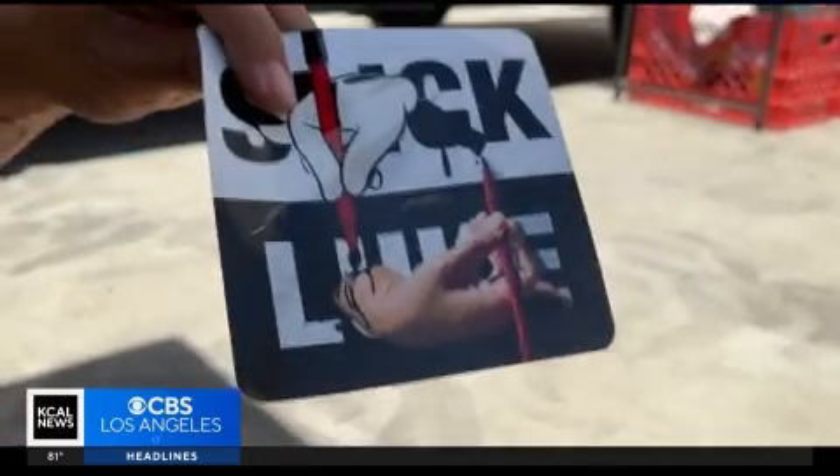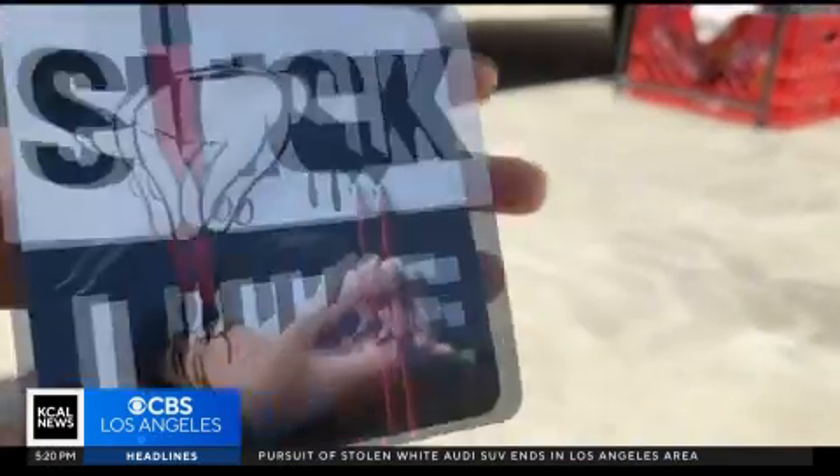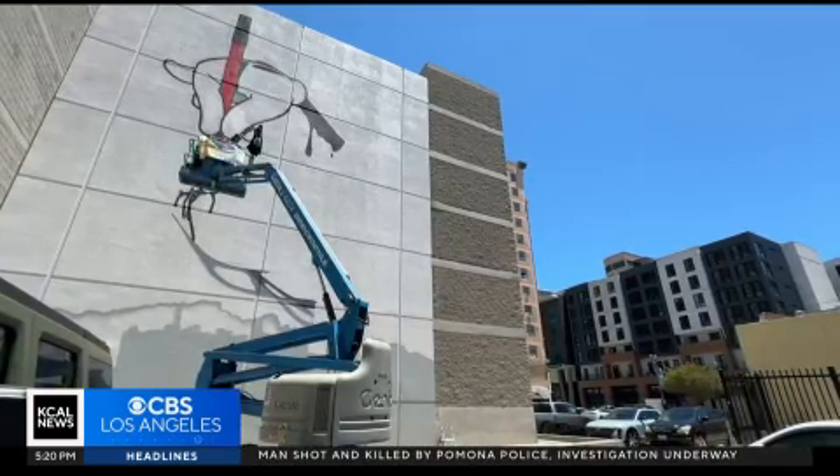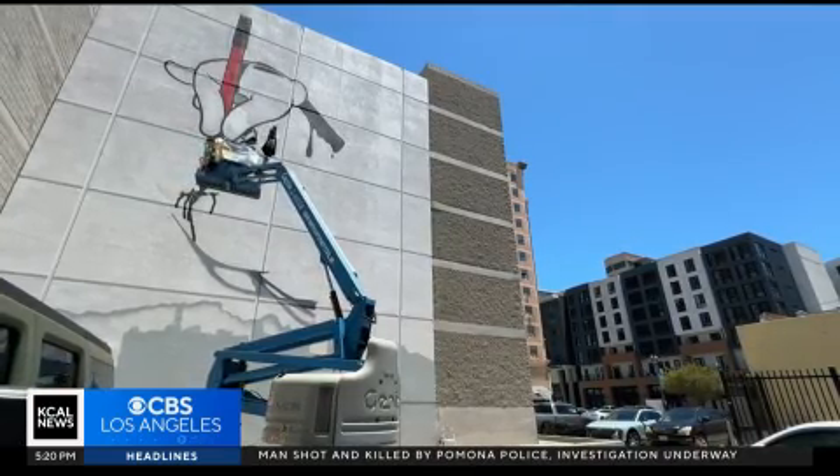'It's actually my hand holding the paintbrush — that's the paintbrush I use all the time when I'm drawing.' But Slick's latest work will now be displayed for free along Broadway in Long Beach Boulevard.